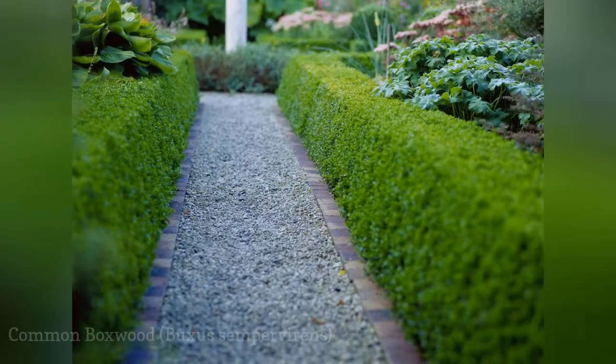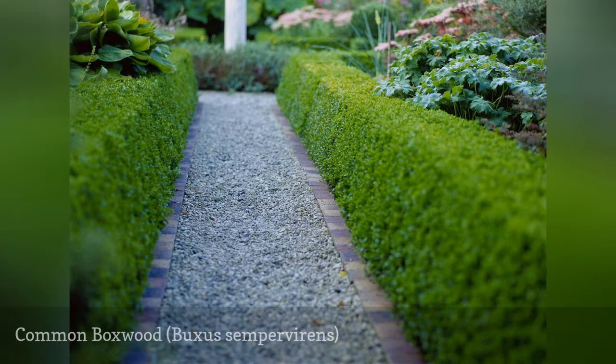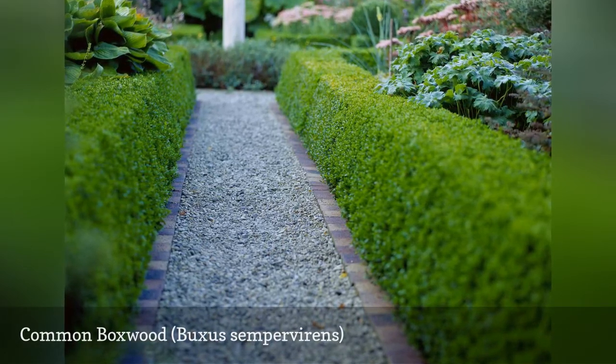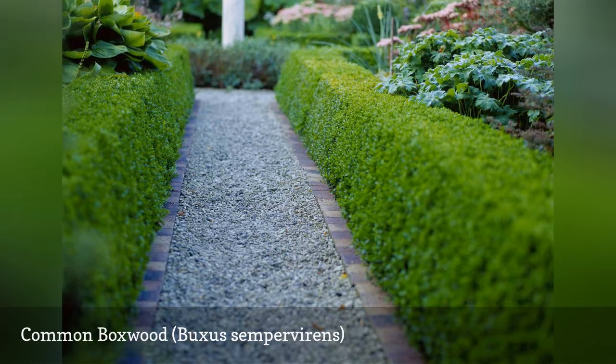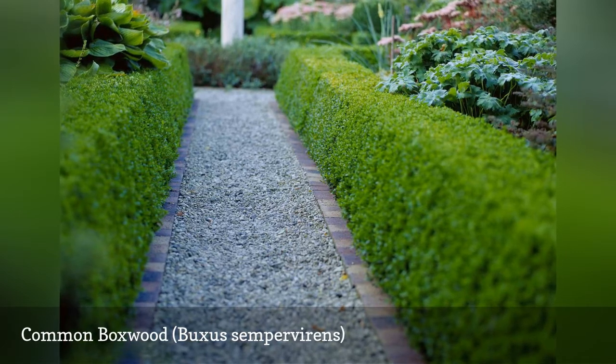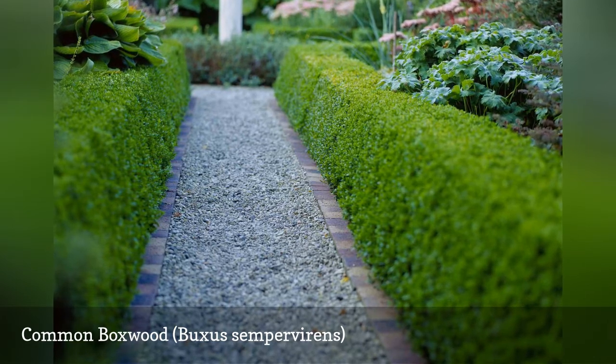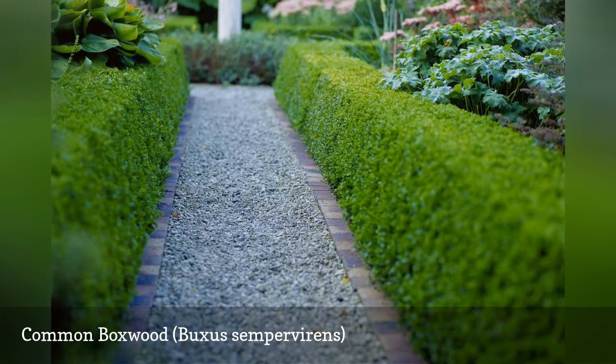You'll recognize common boxwood as the evergreen shrub often used for hedges and topiaries, a classic plant for formal landscape design. It boasts dense light green leaves and a compact shape. English boxwood shrubs grow to about 3 feet, but their slow growth makes it easy to keep them pruned and looking pristine.